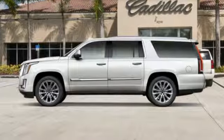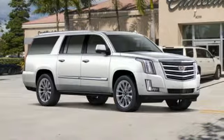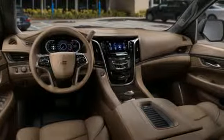Integrated navigation system with voice activation, power tilt-down heated mirrors, heated and ventilated bucket seats, automated parking sensors, doors and push-button start proximity key.